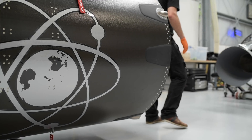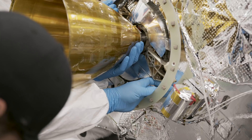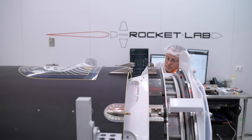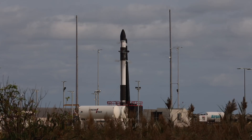Traditionally, smallsats have had to wait years for a rideshare opportunity on a large rocket in order to reach lunar and deep space destinations. With Rocket Lab, the smallsats call the shots, getting a dedicated ride to exactly where they want to go and on their schedule.